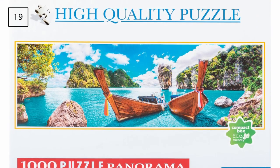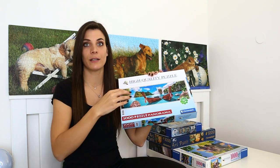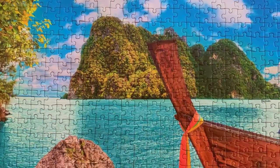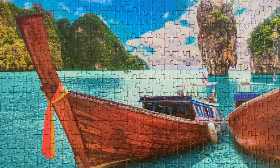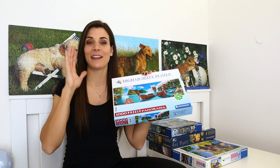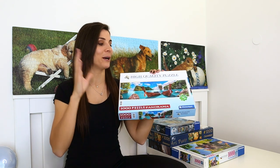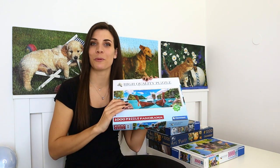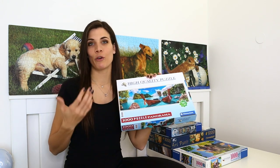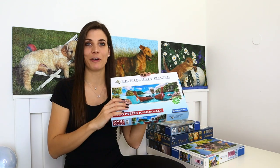Next is a 1000-piece Clementoni puzzle titled Bucket Bay. It was easier than I expected — it has so many specific colors throughout the entire puzzle, and because it's done at such a large scale, the details really help. The texture of the water alone showed you exactly where each piece fits. What I didn't like is that it's panoramic — it doesn't fit on my puzzle board, so there's always a section lying around, which makes me want to rush through it and adds a bit of annoyance.